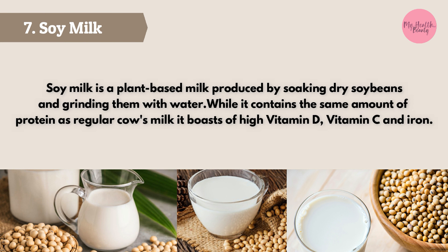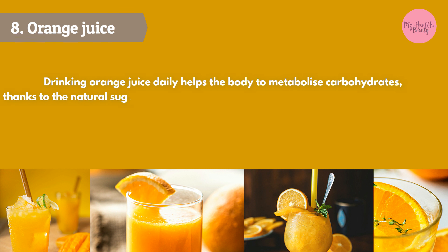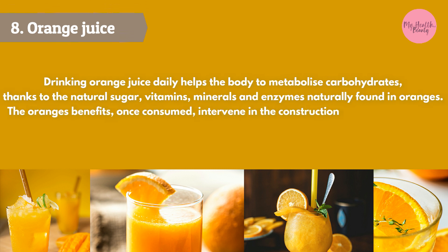Soy milk is a plant-based milk produced by soaking dry soybeans and grinding them with water. While it contains the same amount of protein as regular cow's milk, it boasts high levels of vitamin D, vitamin C, and iron.